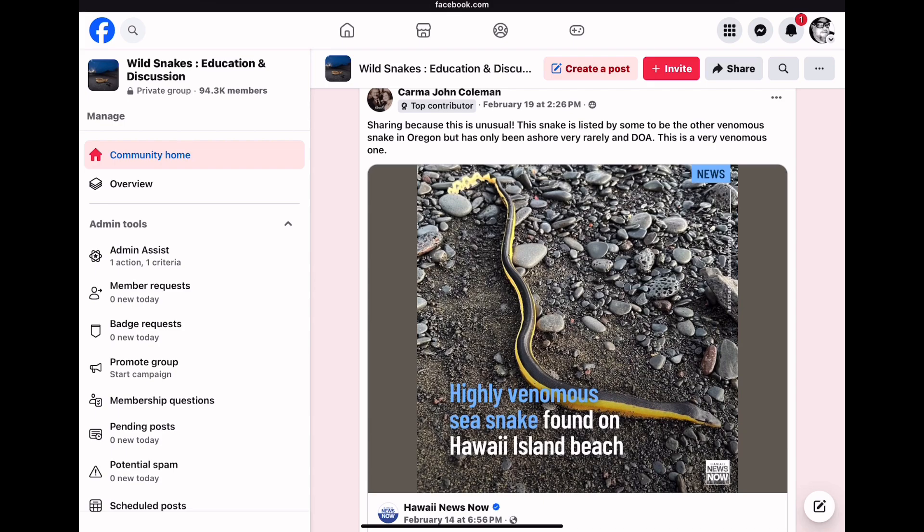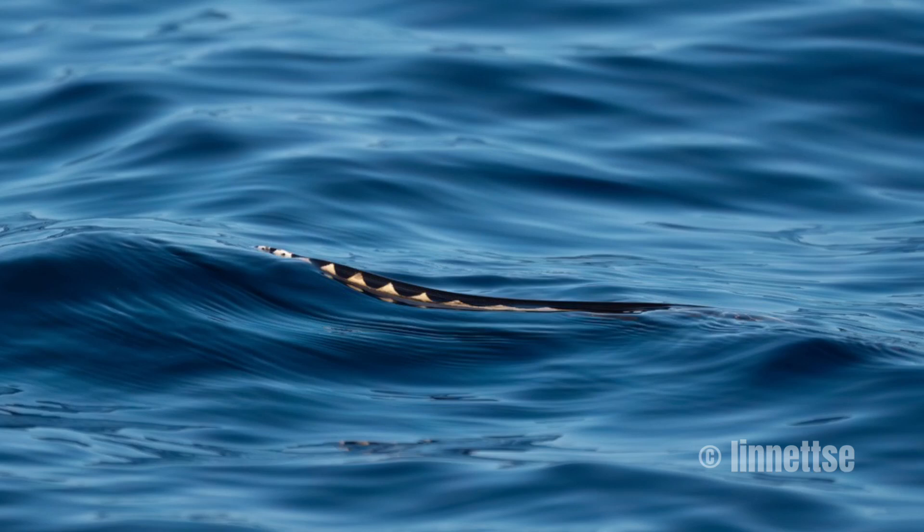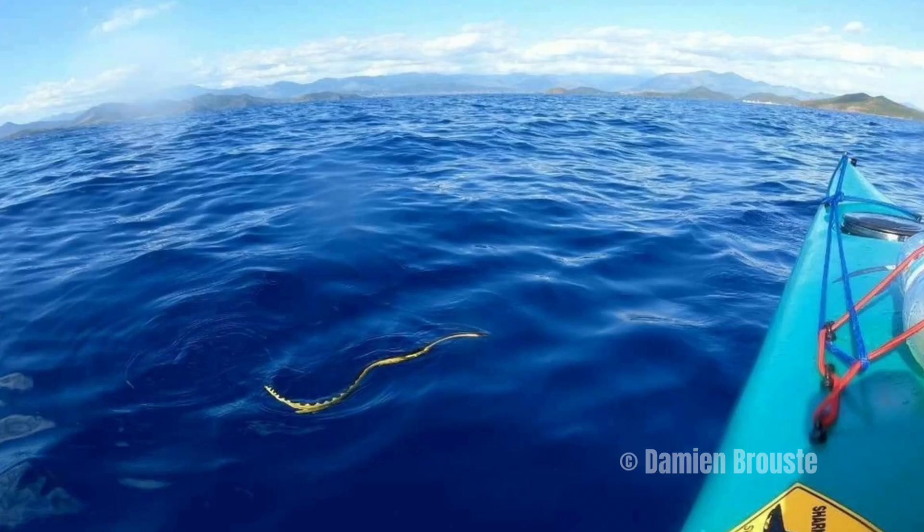This post has been making the rounds in various snake groups on Facebook: a highly venomous sea snake found on a Hawaiian island beach. This is a yellow-bellied sea snake, and they are completely aquatic — pelagic. They drift around the globe in the warmer oceans. When they catch a current and get too close to the cold water in the northern Pacific, for example, they can get cold-stunned, and this is when they wash up on shore. It's mostly sick, dying, and cold-stunned sea snakes that wash up on shore in places like California and Hawaii. These snakes have no reason to come on land — they do everything in the water, including giving birth.